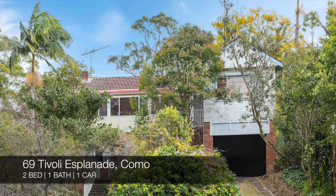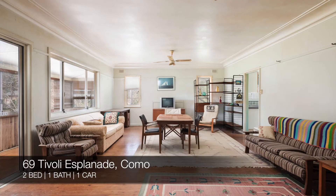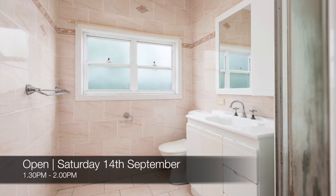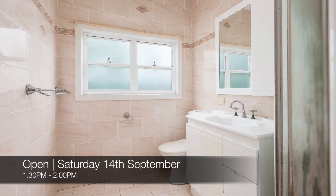Next we have 69 Tivoli Esplanade Como, which is a two-bed, one-bath, one-car house. That one's a friendly auction at Cronulla RSL on Tuesday the 8th of October, and you can see that this Saturday from 1.30pm to 2pm.